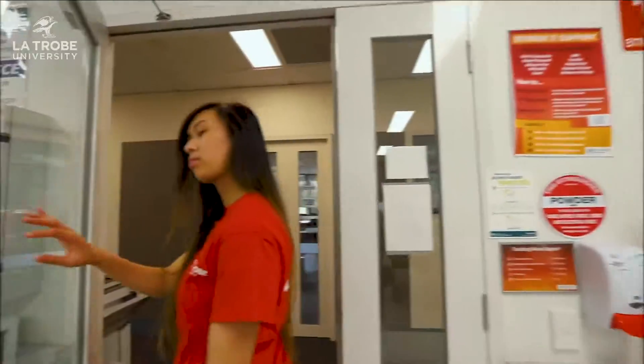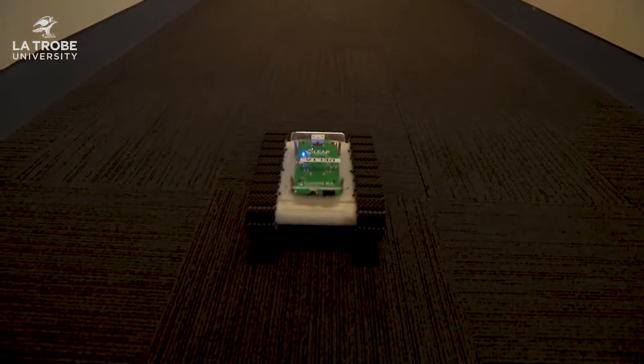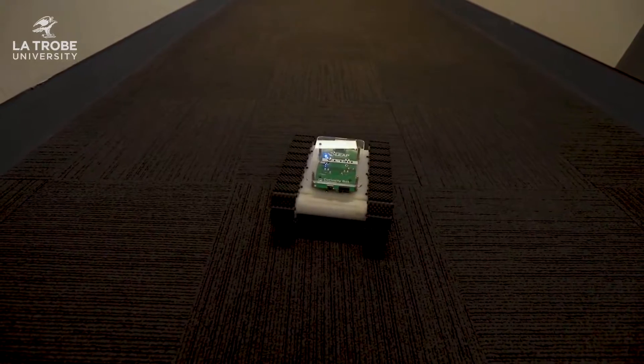Let me introduce you to one of my friends. Meet Delta. Hey Del, could you take us to the robotics labs? Awesome, lead the way.